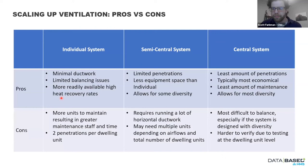Pros and cons of each approach. Individual systems: minimal ductwork since you're only supplying and exhausting close to the unit; limited balancing issues; higher recovery efficiency rates are more easily attainable at smaller system levels — the Zehnder unit has a really high efficiency rate. Cons: a lot of filters to be changed by maintenance staff — as many filters as there are dwelling units; more equipment to maintain spread across the building; and two penetrations per dwelling unit for exhaust and fresh air, which architects don't love aesthetically because of all the grilles in the facade.